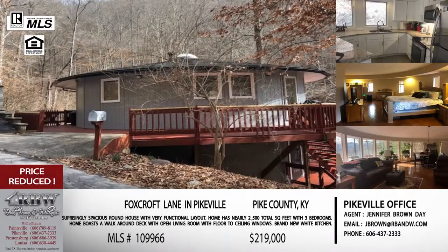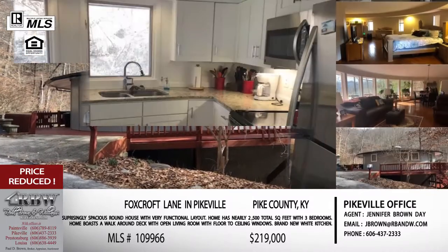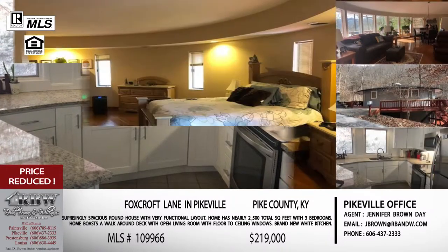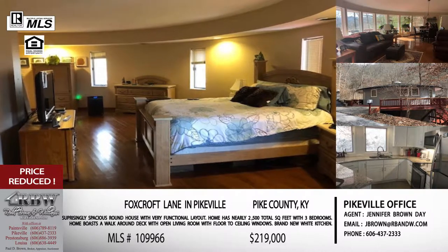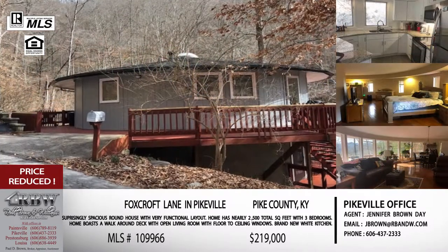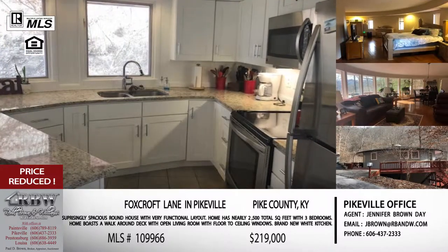The first one we're going to talk about is actually one of your listings, and the price has just been reduced down to $219,000. This is going to be in a gated community in Pikeville. So $219,000 in a gated community — you can already tell that's a really good deal. And this is a motivated seller; they've reduced the price so they really want to move this listing.